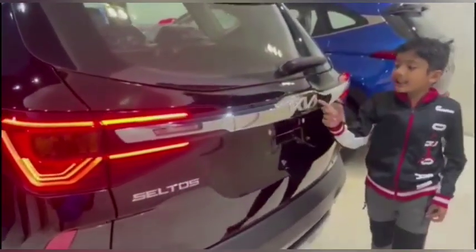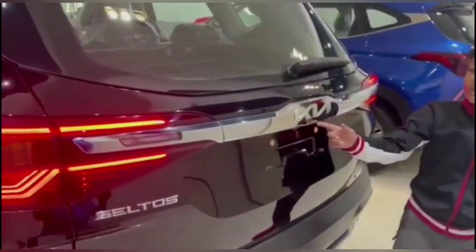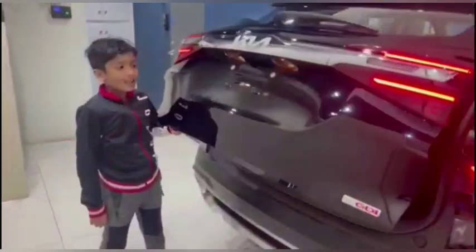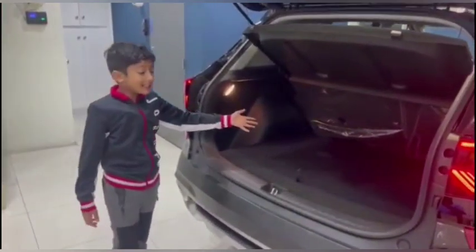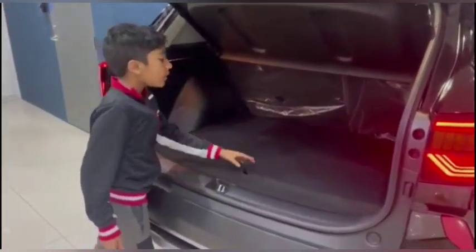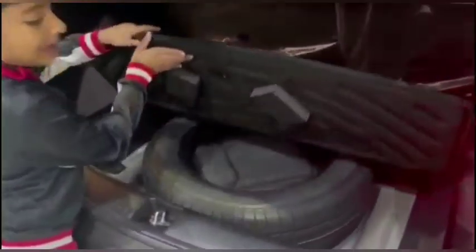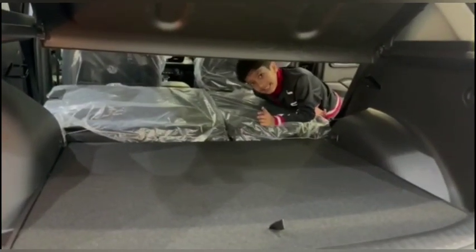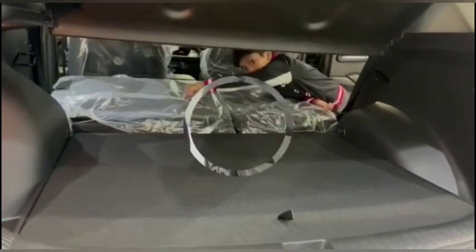Back here, we have the signature LED tail lamps and the signature Kia badge with a chrome garnish. There is lots of space in the trunk, and we have a full spare tire. For additional space, we have 60/40 rear folding seats.